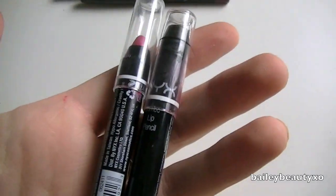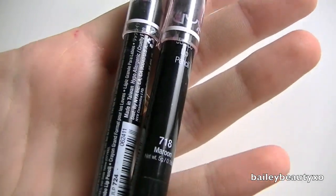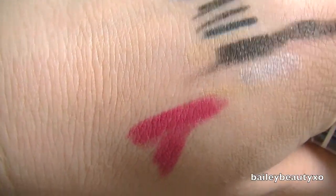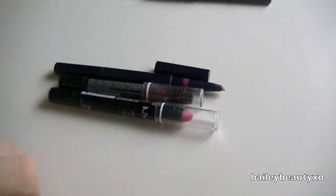I have two NYX Jumbo Lip Pencils and I never use these. I used to use them for face charts. I don't know why I bought these — I don't like them. I have the pink swatched on my hand right there. I'm just not loving it, nothing special about it. So I'm going to pass those ones on.